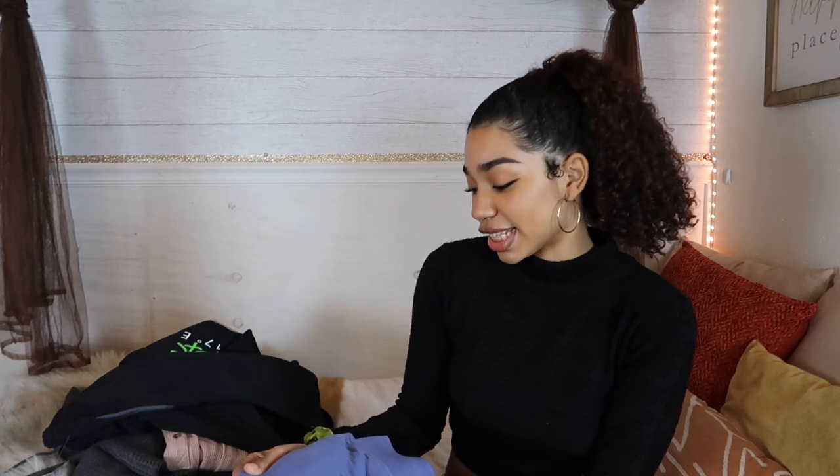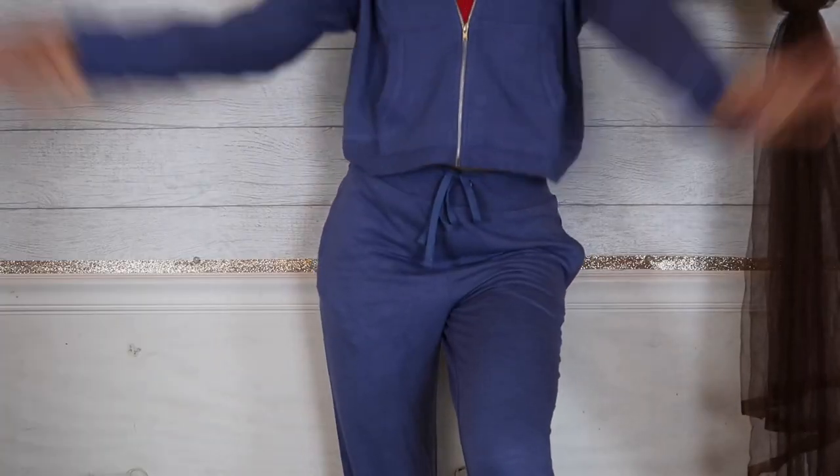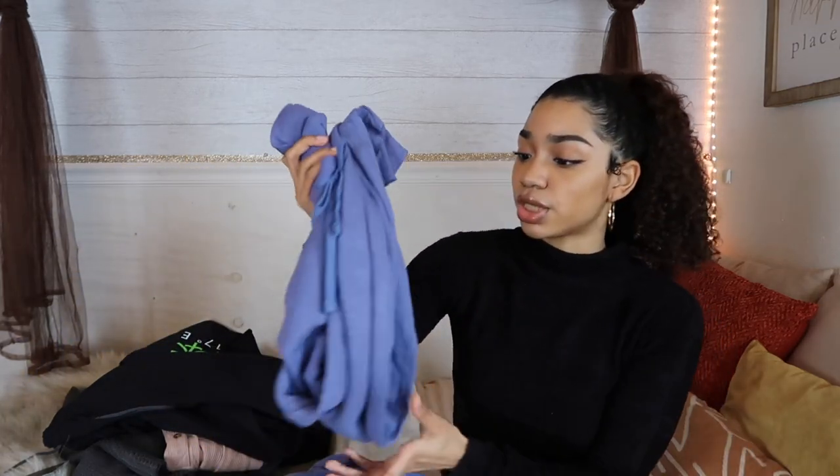The last thing in this haul is a jogger set in a color I probably would never have gotten a month ago — I'm just experimenting with color lately. It's this nice periwinkle blue, though it might be listed as purple. I got this in a size small. It comes with a cropped jacket with pockets and the joggers, which also have a drawstring. It's more loungy, not as structured, which I really like. This was $39.99 for both pieces — a great deal for a whole outfit. You'll catch me on my morning walks in this.